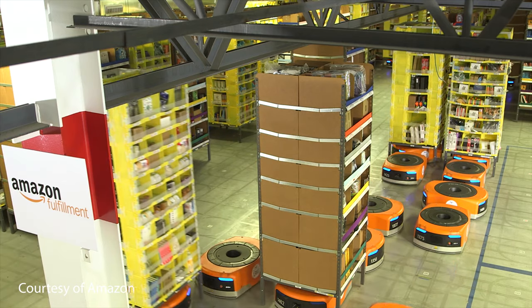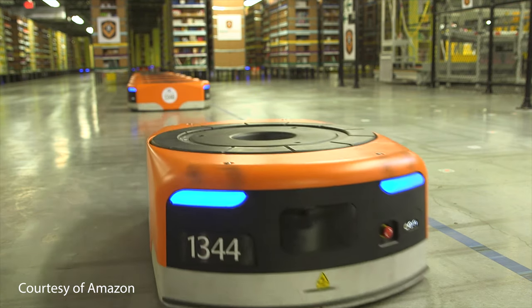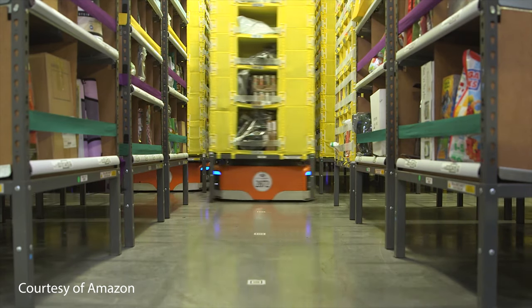Finally, in the world of automation, computer engineers are writing low-level software for Amazon's warehouse robots that help pick and deliver goods for packaging.